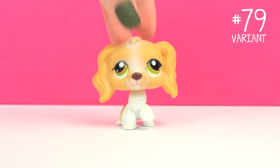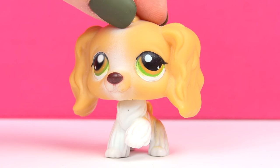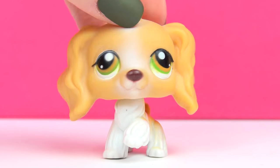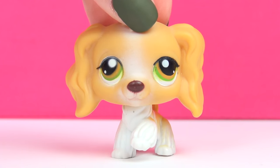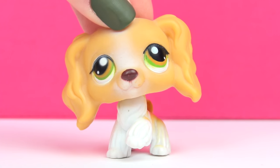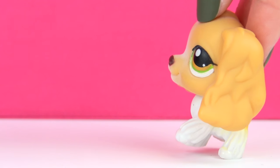The first one is this one. This is not my first Cocker Spaniel, but I believe she might have been my second one. I remember getting her a couple of years back from a Swedish site similar to eBay, and I was so happy when I first got her — I was just getting into Cocker Spaniels back then. She's actually very special because she's a variant. I don't have the pet that she's a variant of, but I'll show you a picture right here.